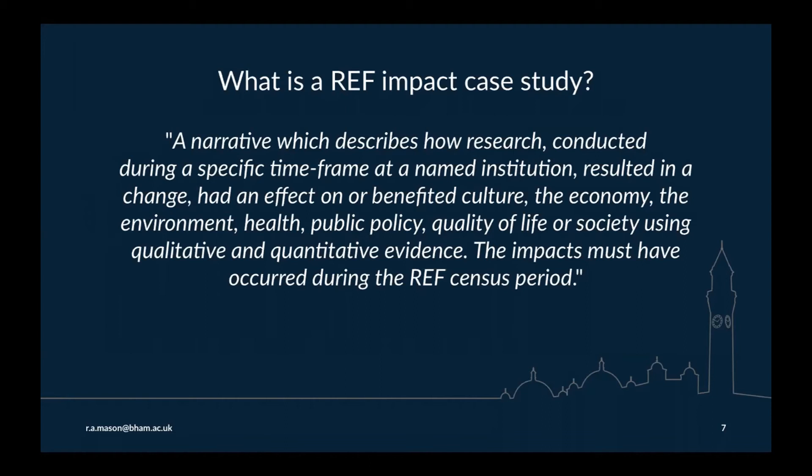An impact case study is meant to describe how research carried out over a specific timeframe has resulted in a change — had an effect on or benefited culture, the economy, the environment, health, public policy, quality of life, or society — using qualitative and quantitative evidence. It's quite a broad definition. It's been a feature of the research assessment exercise since 2014.